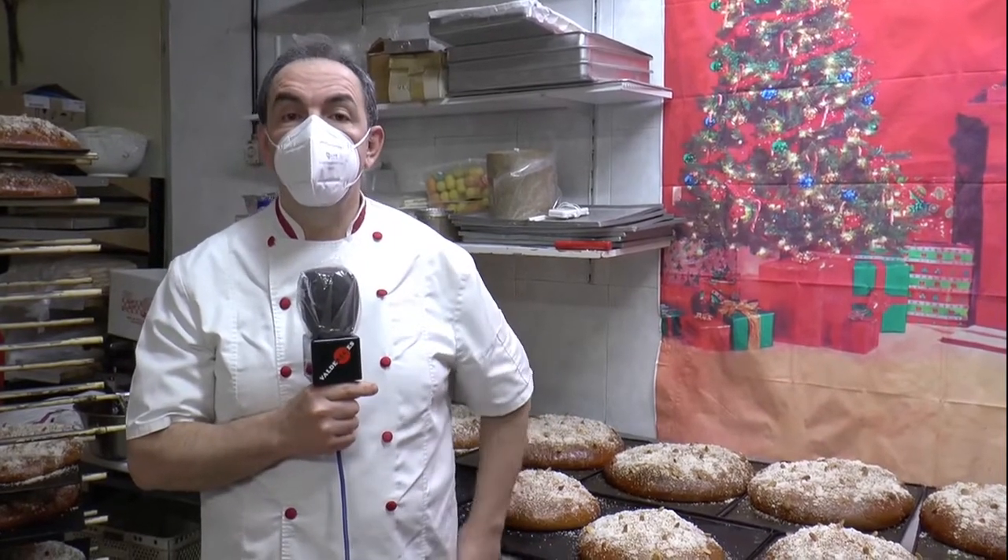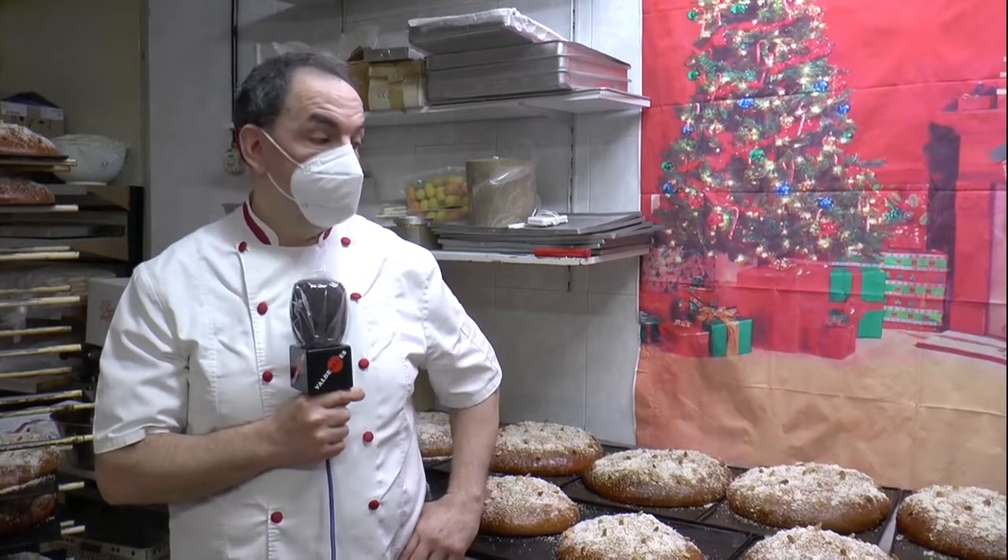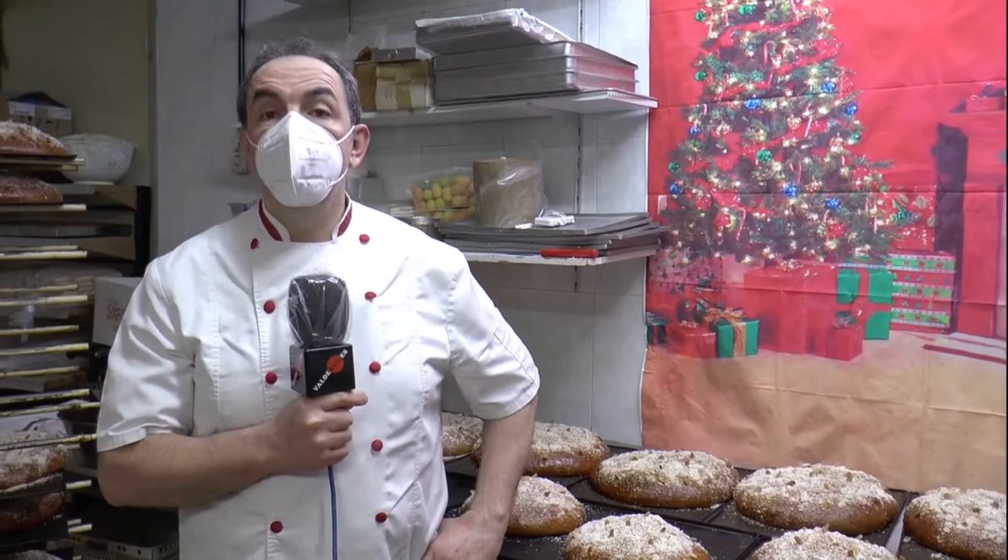Luego lleva una sorpresa también, al igual que el Roscón. Normalmente se toma solo o para mojarlo en chocolate. Lo tenemos a la venta hasta el día de Nochebuena, ahí es su nombre. E incluso para la gente que nos lo suele encargar, lo solemos tener también en Nochevieja.